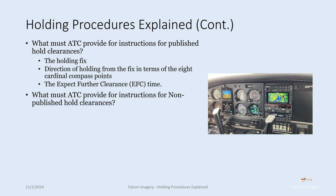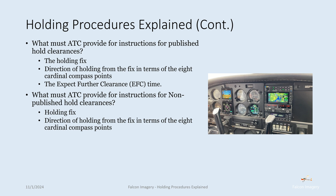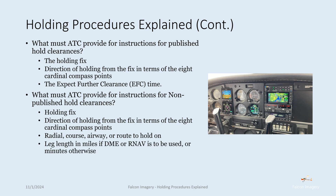What must ATC provide for non-published hold clearances? The holding fix, the direction of holding in terms of the eight cardinal compass points, the radial, course, airway, or route to hold on, the leg length in miles if DME or RNAV is used or in minutes otherwise, the direction of turns (left turns are specified; otherwise right turns are assumed), and the expected further clearance time.